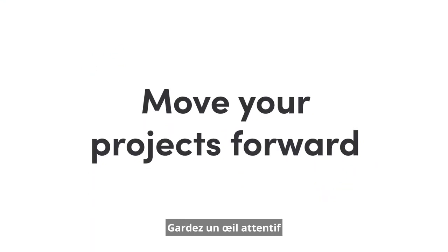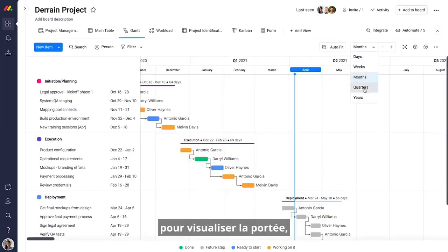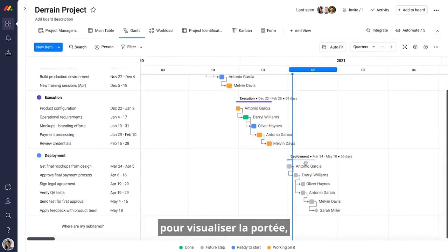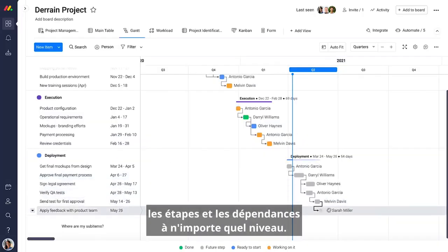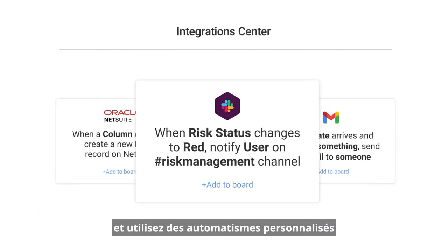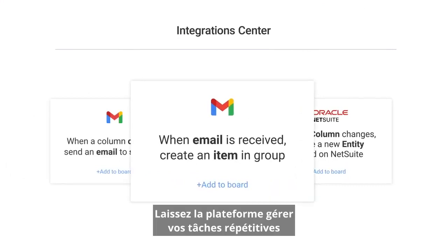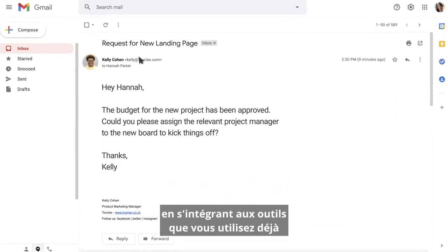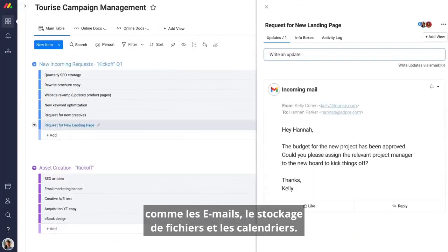Keep close tabs on your project's most important metrics, using Gantt charts to visualize scope, schedules, milestones, and dependencies at any level. Use custom automations to save valuable time — let the platform handle your repetitive tasks, integrating with the tools you already use, like email, file storage, and calendars.